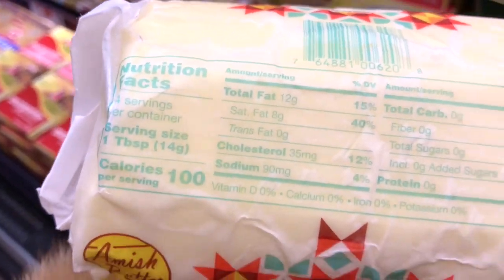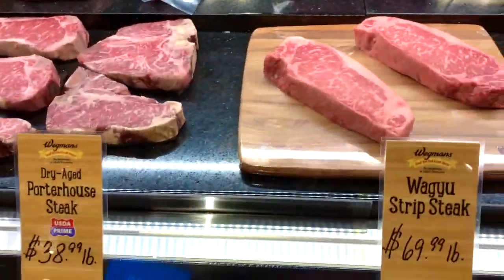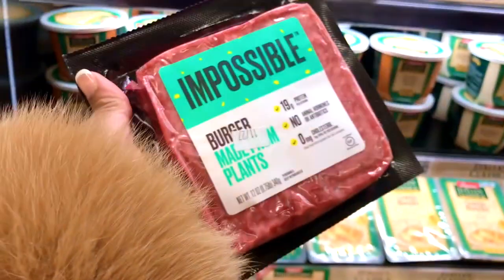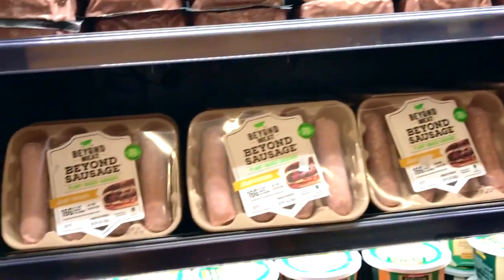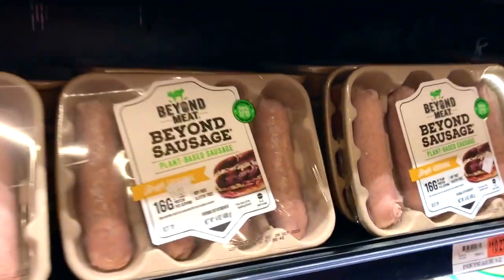Kerrygold is still my favorite butter, but just so you know, Wegmans does have their own grass-fed butter, and I also found this amazing Amish-style butter. It's also worth mentioning especially for those doing meatless keto that Wegmans carries the Impossible ground beef, the Beyond Beef, and the Beyond Sausage.